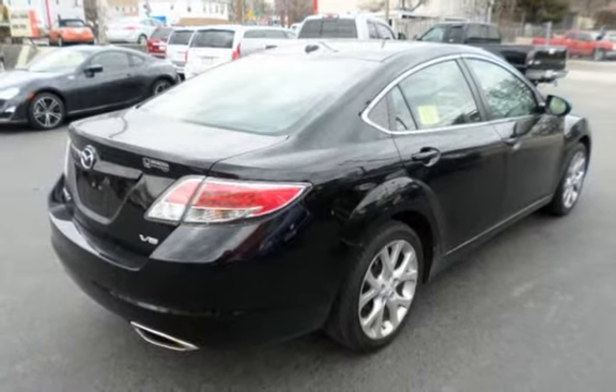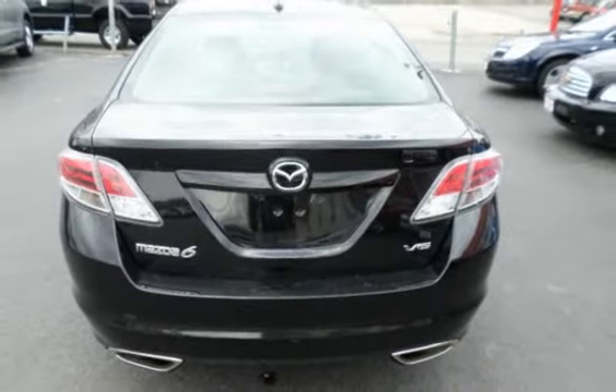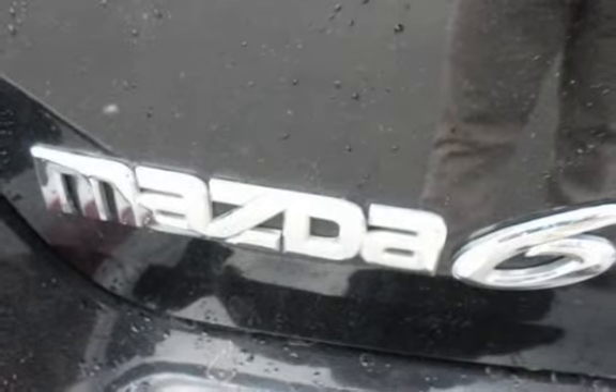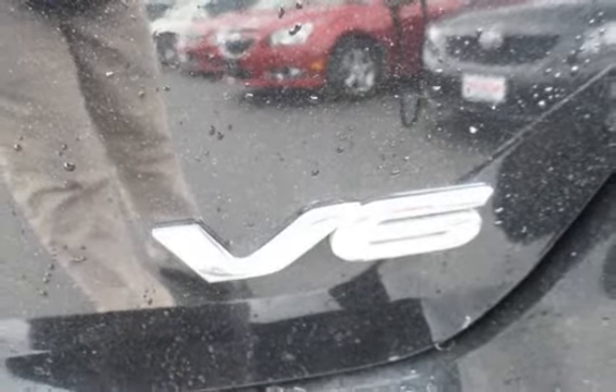With over 20 years in business, you can buy your new vehicle at the Car Store with confidence and peace of mind. We have over 100 quality, hand-picked vehicles in stock and ready for immediate delivery. All vehicles are serviced and inspected. All prices reflect $0 down.